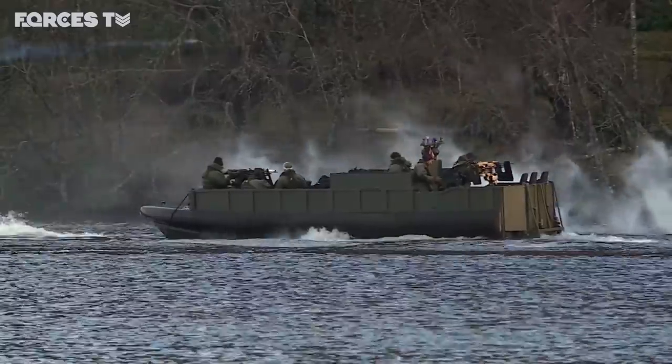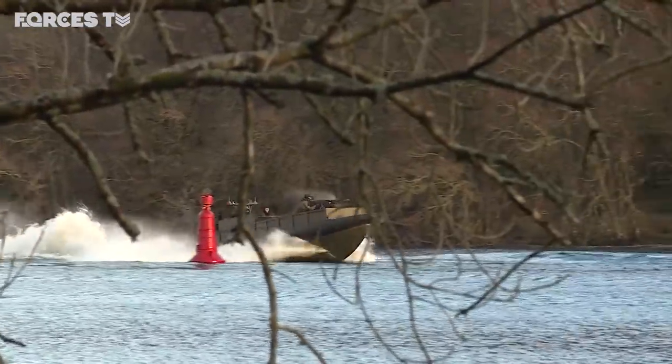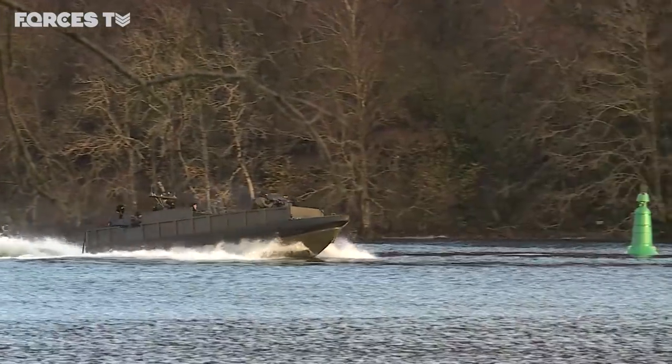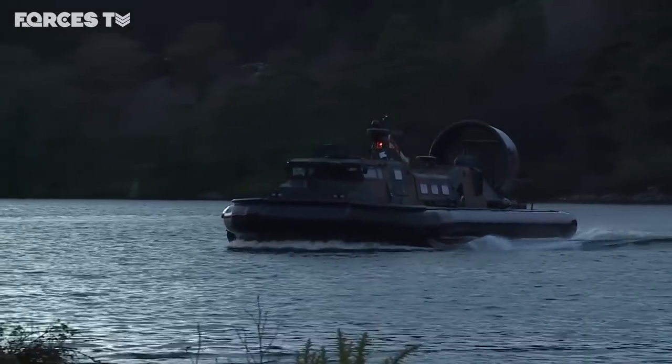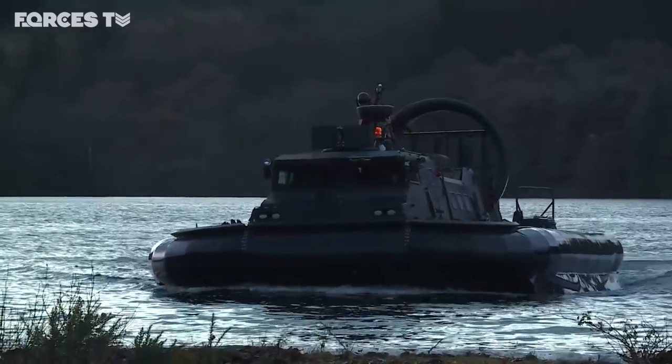539 Assault Squadron are the only UK military unit to operate the offshore raiding craft in a tactical context. They're also the only British force to operate the hovercraft, which can carry up to 16 marines and have often been used in casualty extractions.